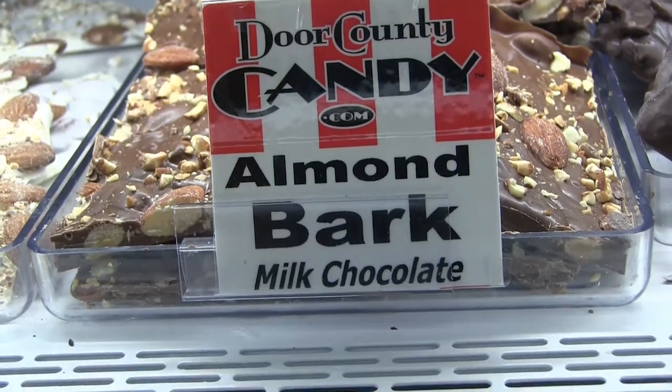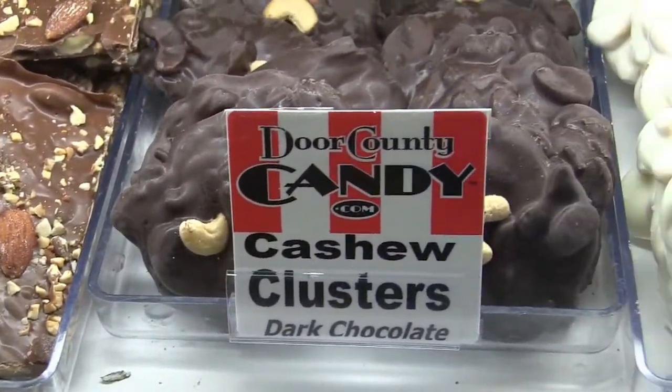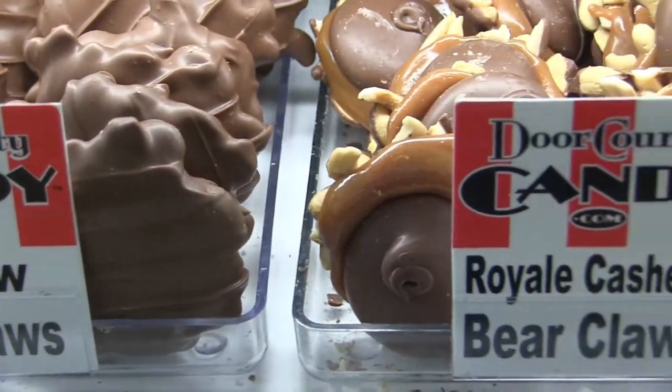And then of course we have our bear claws, which would have caramel added to it as well. So very popular items for us in milk, white and dark chocolate.